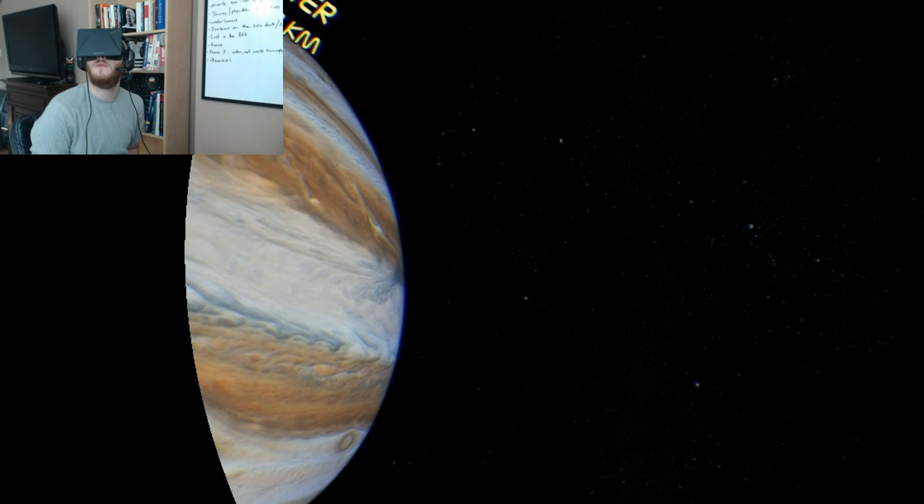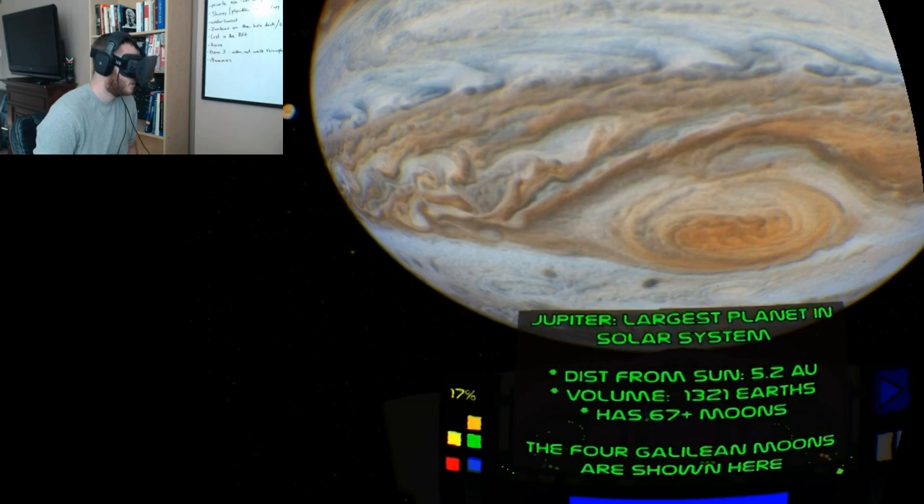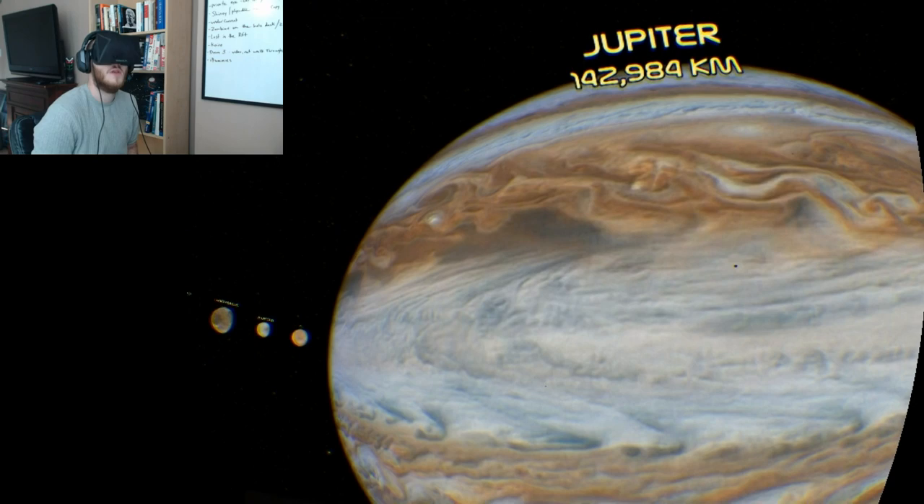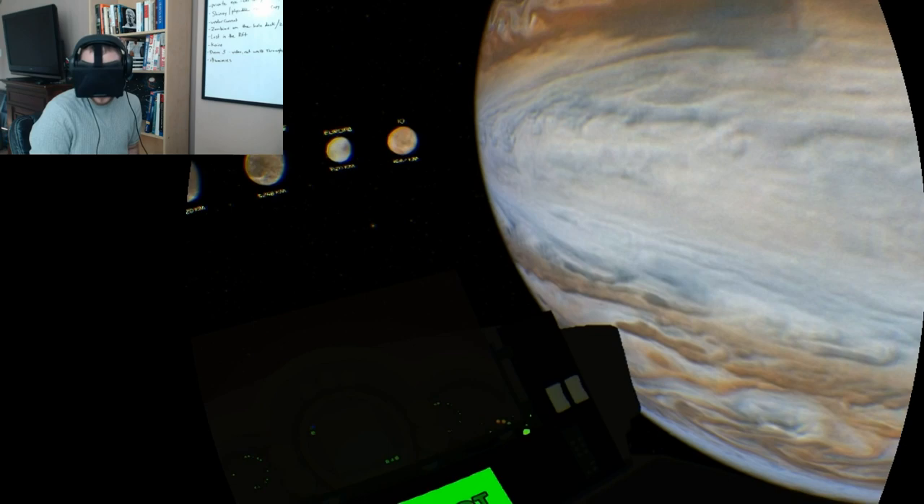The sense of scale is ridiculous — to see how large this stuff is. Jupiter is the largest planet in the solar system; it's got 67 moons, and this tour is going to give us a closer look at four of them. The detail is crazy, it's really really amazing.